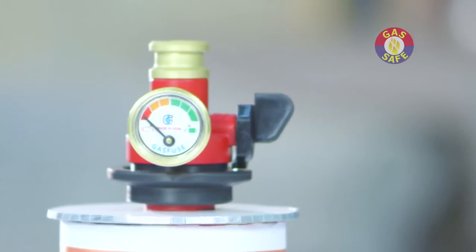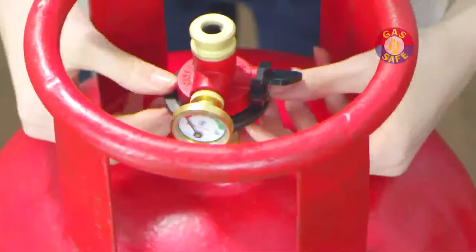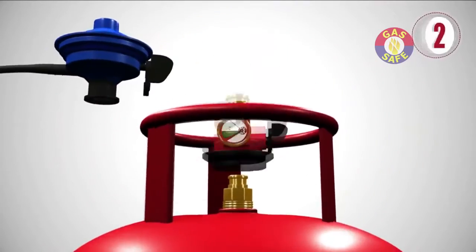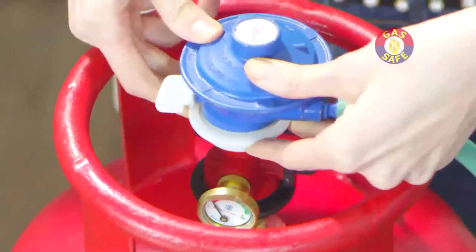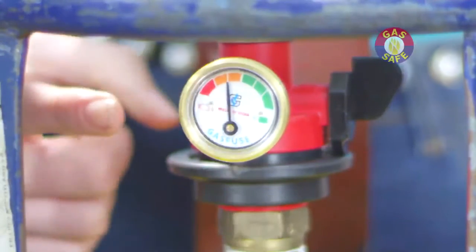If you have a cylinder with an existing regulator, Gas Safe also comes in a variant which can be installed in four easy steps: remove the existing regulator, fix the Gas Safe device, fix the regulator on the Gas Safe device, then press the Gas Safe device gauge two to three times. You are now protected by Gas Safe.